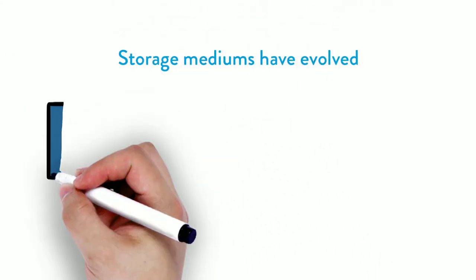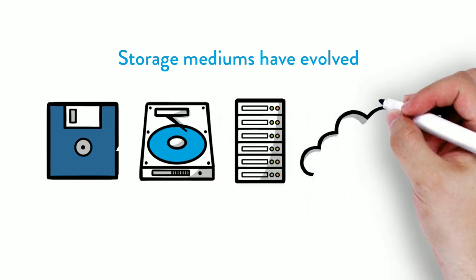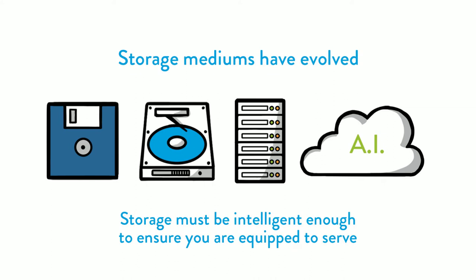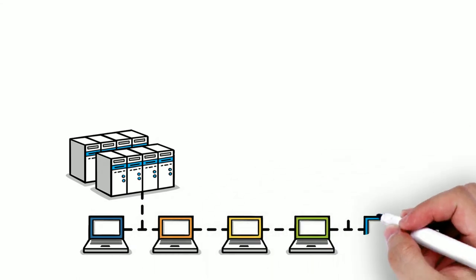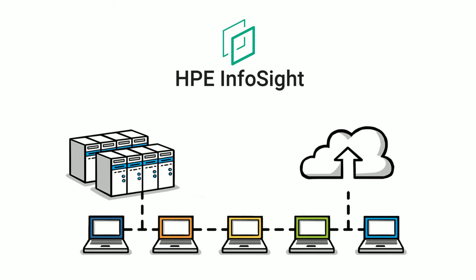Storage mediums have evolved, workload demand has grown and expectations have increased. Storage must be intelligent enough to ensure you, the managed service provider, are equipped to serve. Whether small dedicated units or petabytes of shared storage, enable the most intelligent storage management tool, HPE InfoSight, to simplify how your infrastructure is managed and supported.